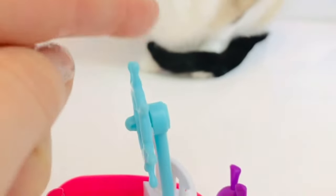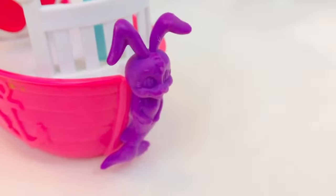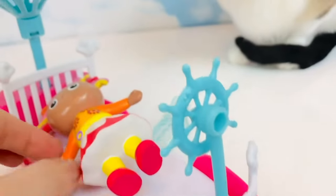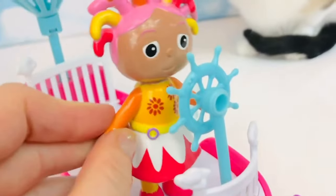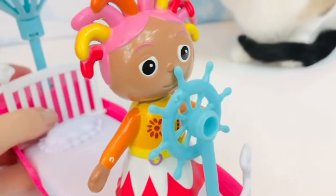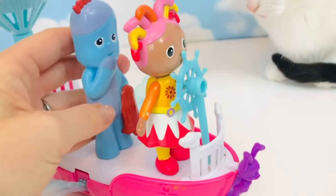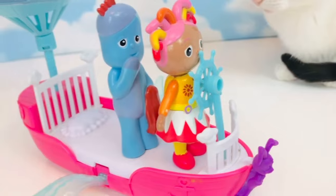On the ship there was a pink steering wheel, and on the very front, called the Prow, was a purple bunny rabbit. Upsy Daisy is the captain today, and she wouldn't want to go on this adventure alone, so she invites her best friends, Iggle Piggle and Makka Paka.